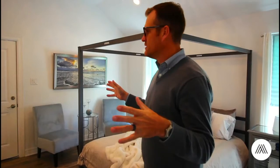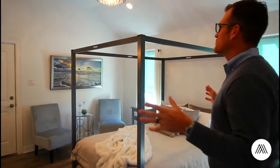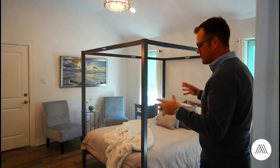Here's the master bedroom. Everything comes with all the finishes, all the furniture.